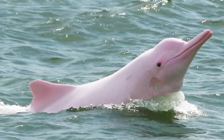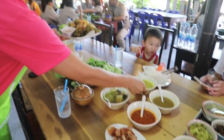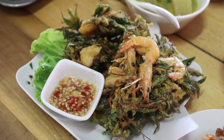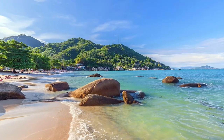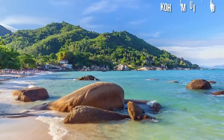Embark on a riveting dolphin-spotting tour and encounter the graceful pink dolphins up close. And when hunger strikes, indulge in the mouth-watering delight of fresh seafood at the charming seaside restaurants, while being treated to breathtaking sunset vistas over the stunning Koh Samui Island.